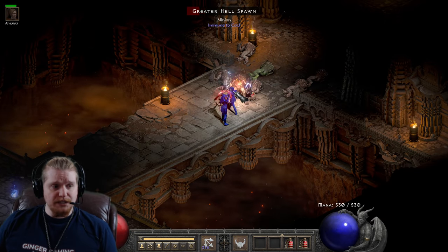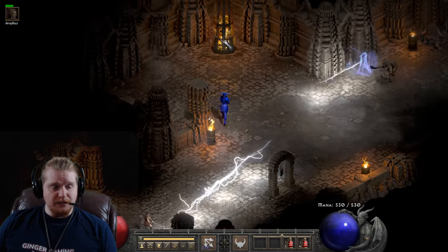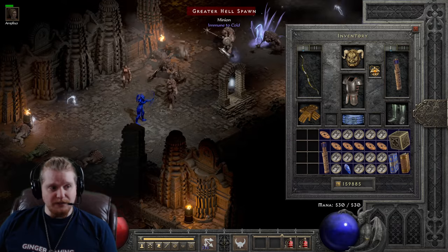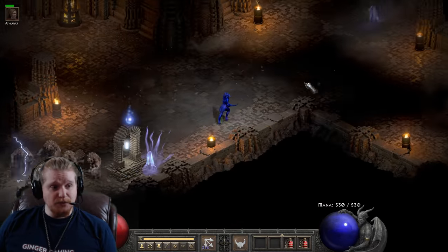And might as well see the Windforce in action. So that's what strafe looks like, though I don't even have cannot-be-frozen on this character. Why am I not wearing a raven? I'm not wearing any rings at all — because I'm the smartest person in the world.